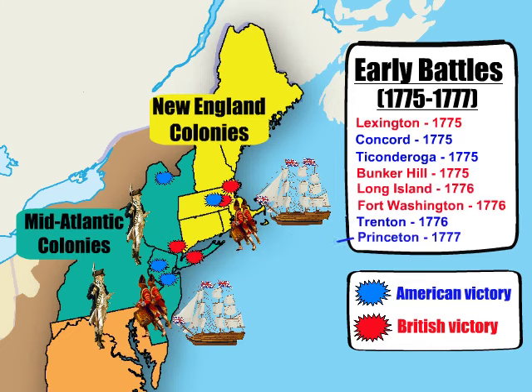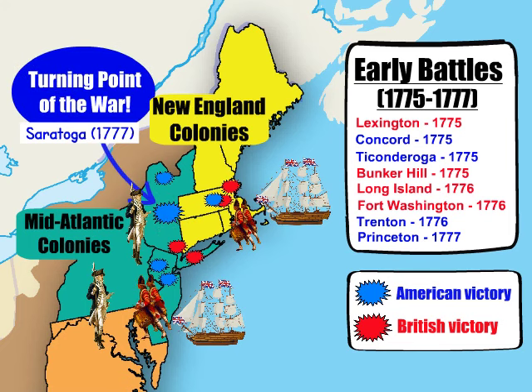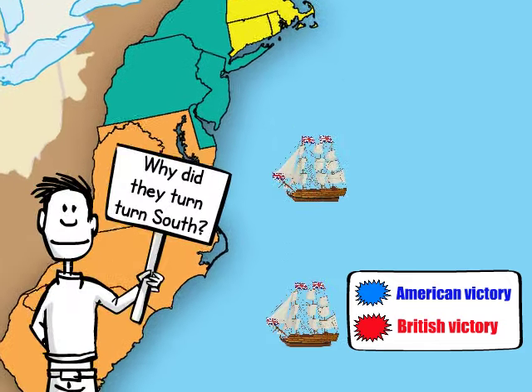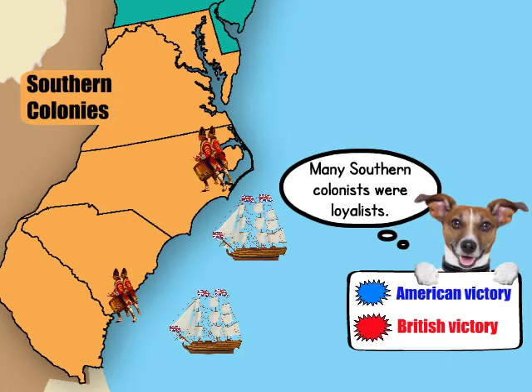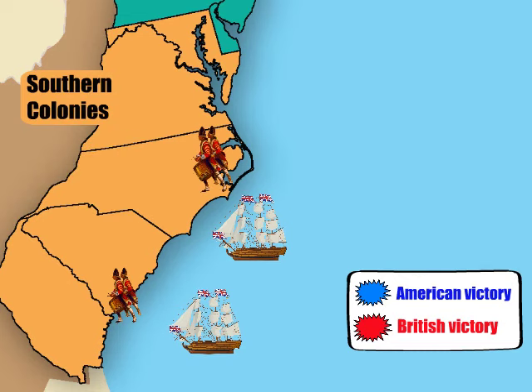But in 1777 the American victory at Saratoga forced Great Britain to change its strategy. Instead of attacking American forces where they were the strongest, the British turned south. They believed victory in the south would be easier since many southern colonists were still loyal to the King. The British captured important cities along the southern coast including the ports of Savannah, Georgia and Charleston, South Carolina.